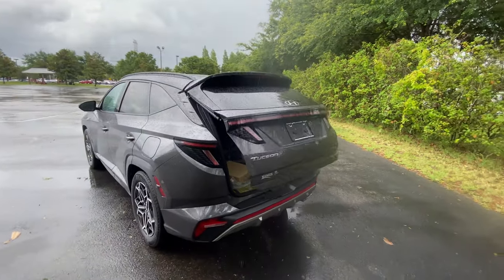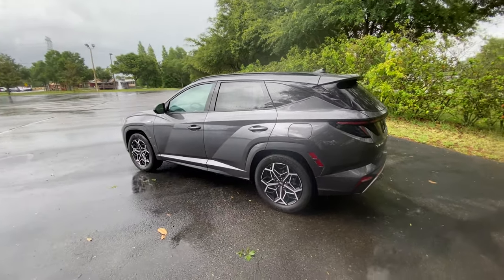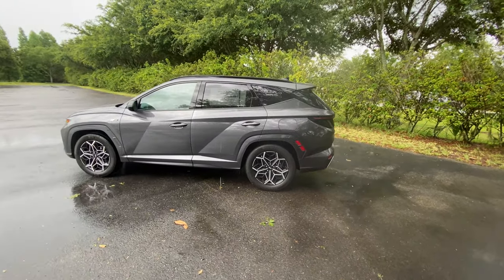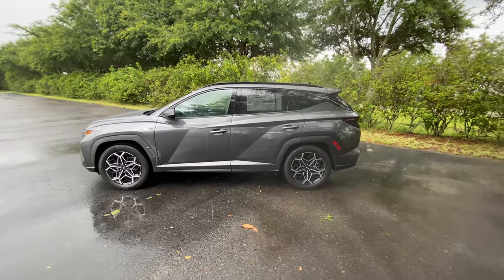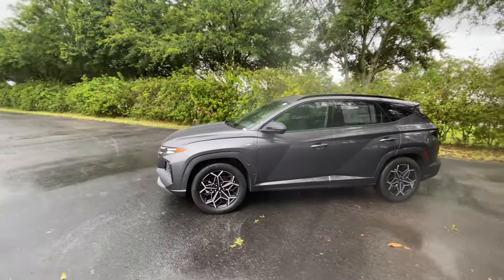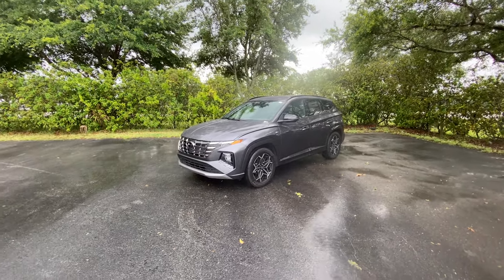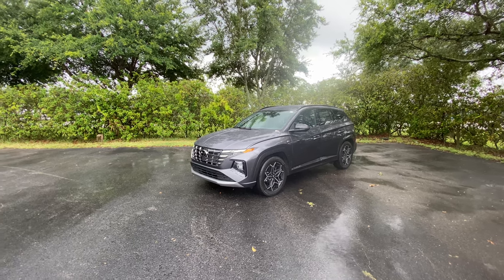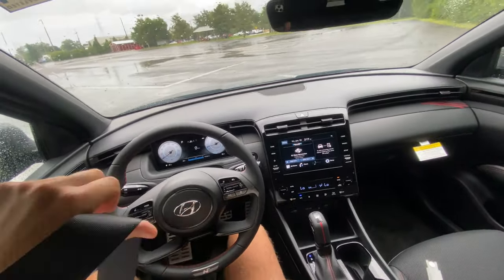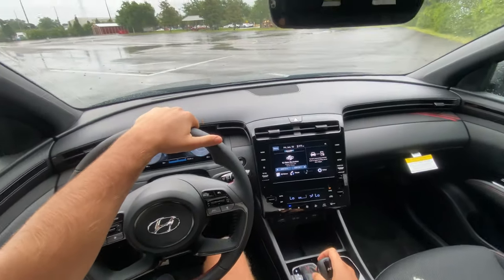That's about it for this 2022 Hyundai Tucson N-Line. Really clean look — I'm loving these body lines. Look how it flares out for the rear, giving this SUV a nice hip design. It reminds me of the Alfa Romeo Stelvio — I think the styling is extremely similar, especially for the side profile. We'll finish off this exterior walk-around and take this 2022 Hyundai Tucson N-Line out for a drive.